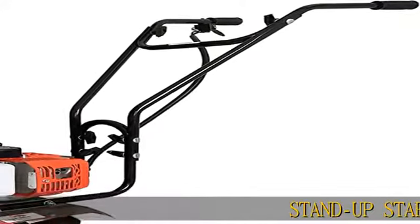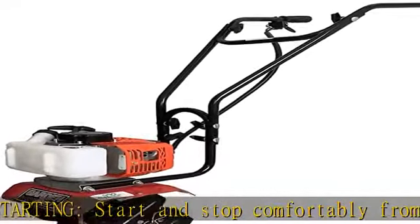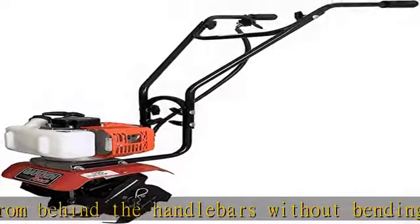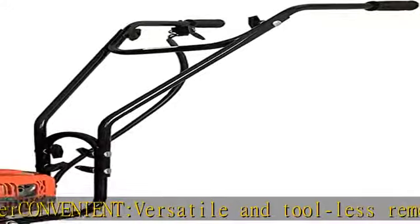Stand-up starting — start and stop comfortably from behind the handlebars without bending over. Convenient, versatile, and tool-less removal of outer tines and shields. Powerful 33 cubic centimeter 2-cycle engine. This tiller is perfect for a personal garden and is sure to make your gardening life easier. Check the description to get this product today at the best price.